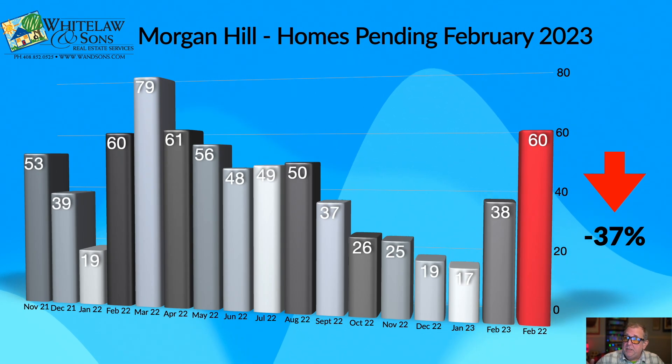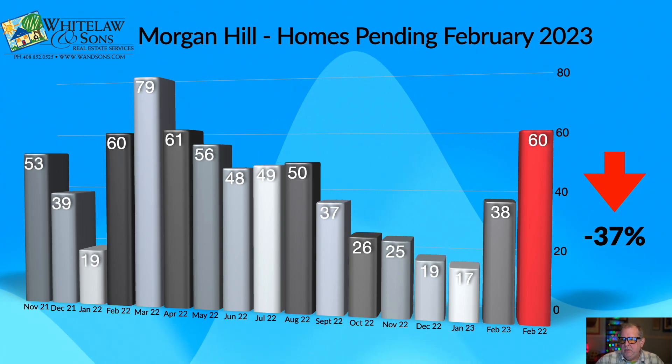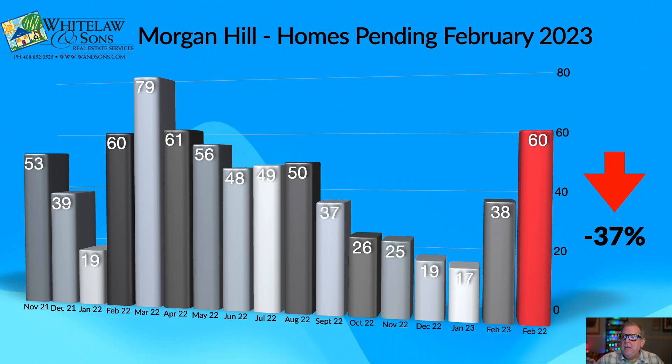Compared to the same time last year, things are down 37%, but we had 38 homes go pending in February compared to 60 last year. Looking at the trends: going from 17 to 38 this year versus 19 to 60 a year ago — not as dramatic a jump, but very encouraging that seasonal patterns are playing out. That's the largest number of homes that went pending since August of 2022, indicating an elevated level of interest from buyers. I would expect a nice boost to homes sold in March 2023 as a result.